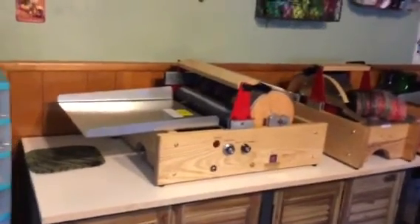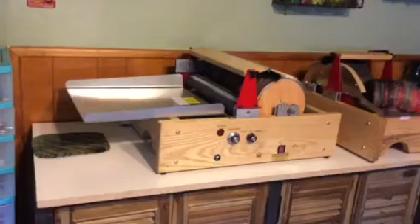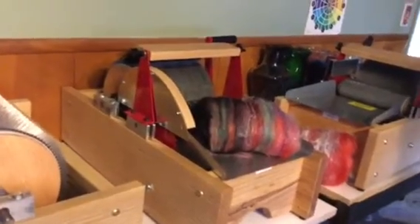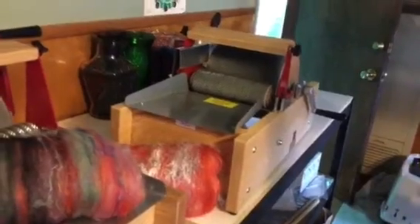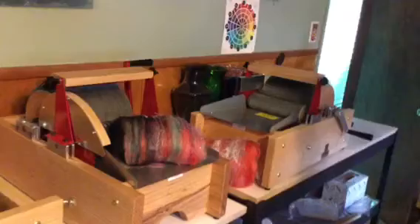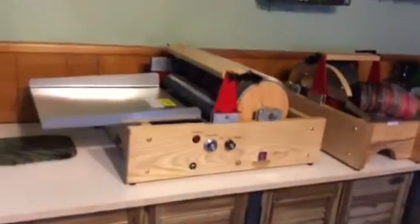Right here I have an extra large Mad Batter motorized carder. I have a hand crank — the finest. I know I've been carding lots of bats. And I have a hand crank Mad Batter. So every Saturday I'm going to be demonstrating how I make my bats on these fabulous carders. Stay tuned.